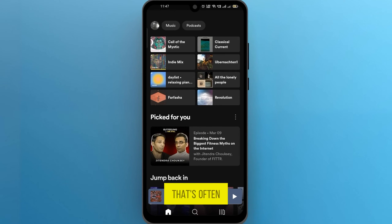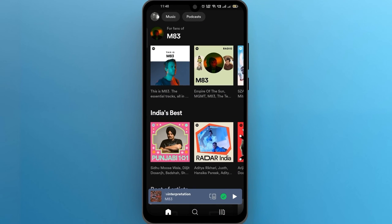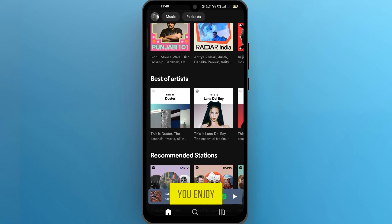Now let's talk about a feature that's often overlooked: related artists and songs. Whenever you're listening to a track you enjoy, take a moment to scroll down and explore the related artists and songs section. You might stumble upon some hidden gems or discover artists with similar vibes to your current favorites.